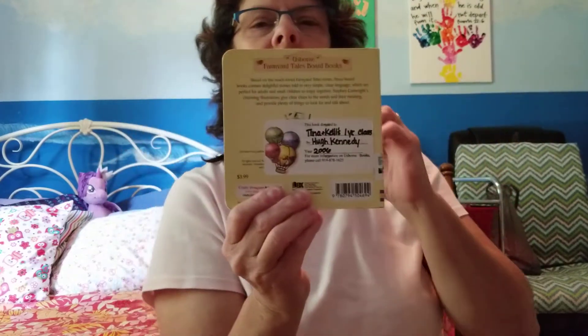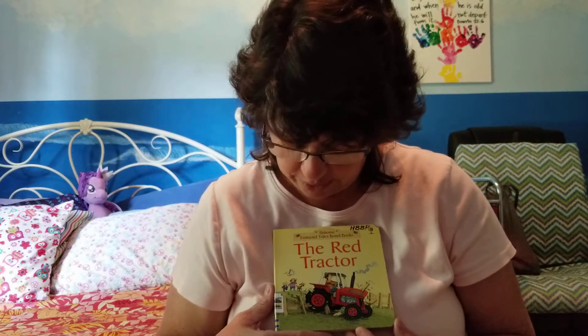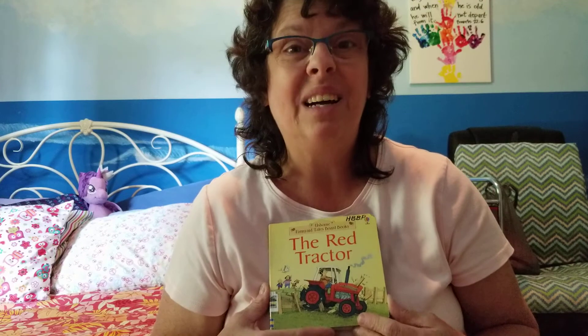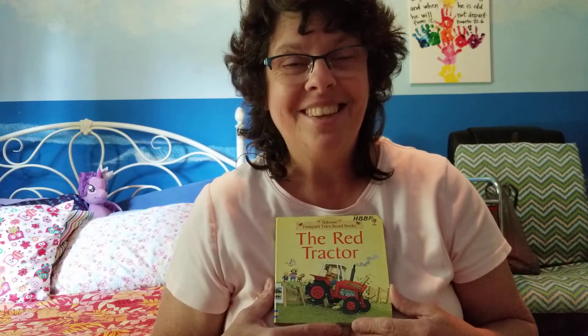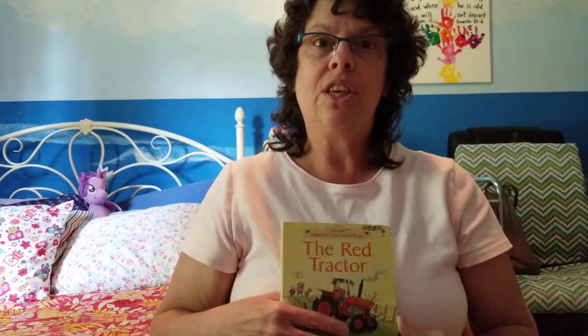The end. That was a short book, but I hope that you liked it. I've always liked this book, The Red Tractor. It's a very simple book and sometimes I really like when things are simple — when they get complicated, it's hard to keep up with sometimes. I hope you've enjoyed The Red Tractor. I'll see you next time from The Beach Room. Bye!